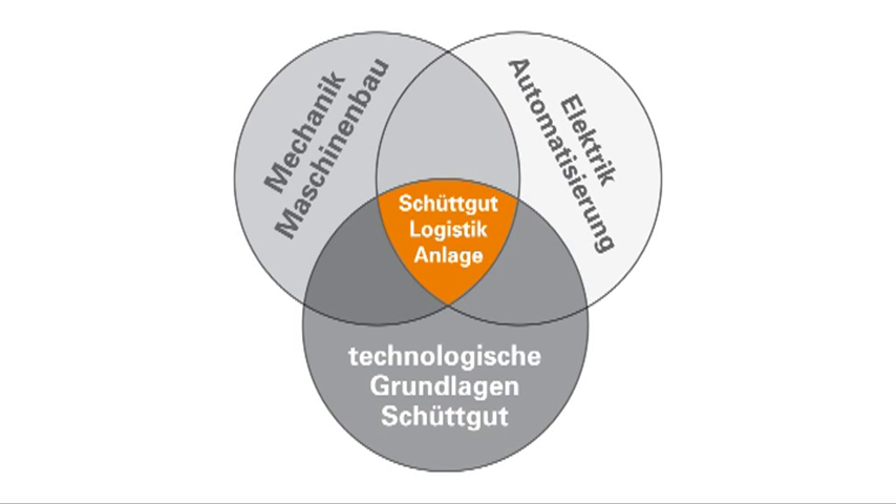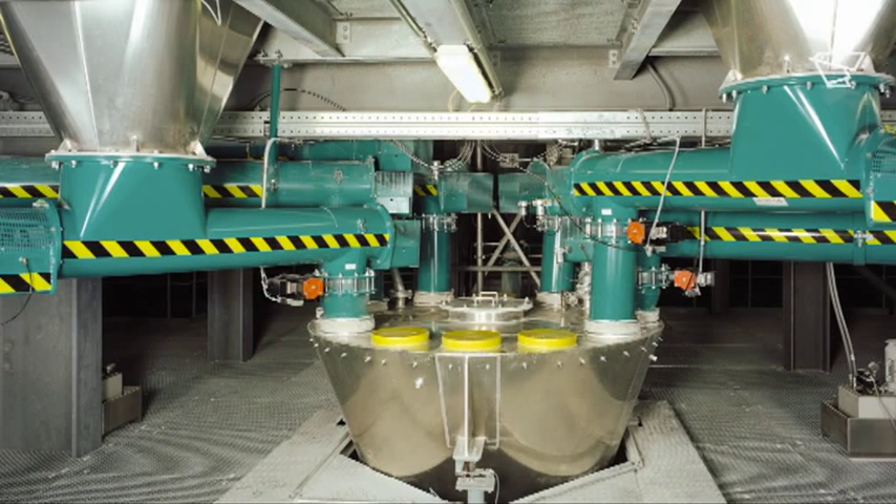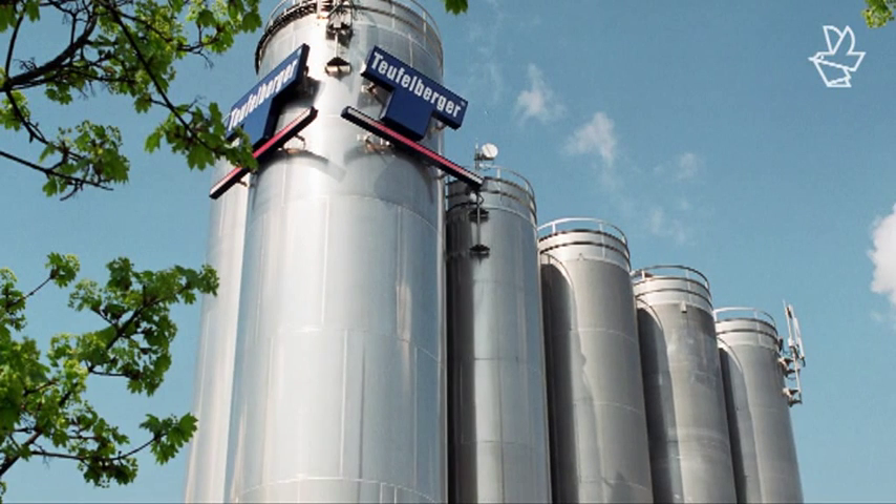It is the extensive cross-communication between mechanics and engineering on the one hand, and electrics and automation technology on the other, combined with the principles of bulk product handling that enables Geraldinger to offer solutions that are unique. Which is good news for our customers, because what they get is a bulk product logistics system that is both economic and secure.